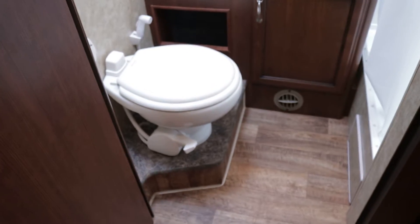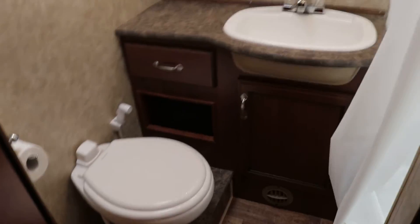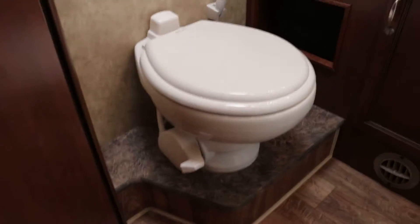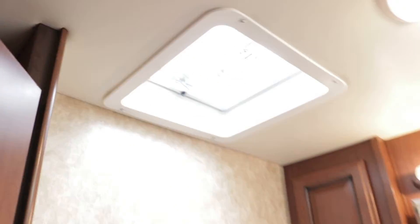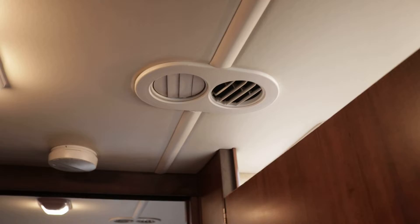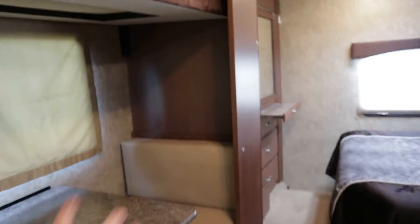Here's the bathroom: foot flush porcelain toilet, nice medicine cabinet — not just a mirror. The shower has a skylight and a nice sprayer. You do have an exhaust fan. I want to point out you have ducted AC and ducted heat all the way through, plus a soft touch vinyl ceiling that's easy to clean. There are curtain rods for privacy for the bunkhouse area.